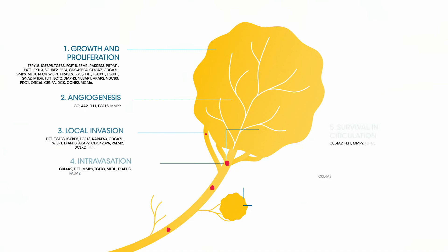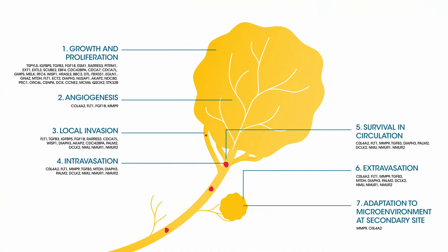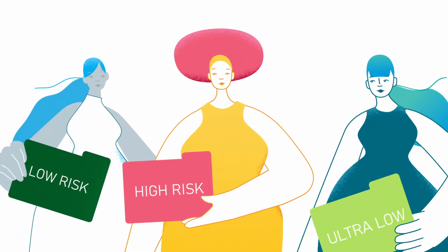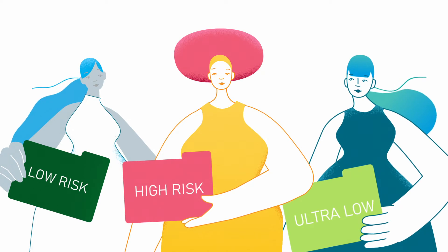By analyzing the activity of these genes, MammaPrint determines the recurrence risk of your patient's cancer. This insight into your patient's prognosis can help you decide what therapy she may benefit from.